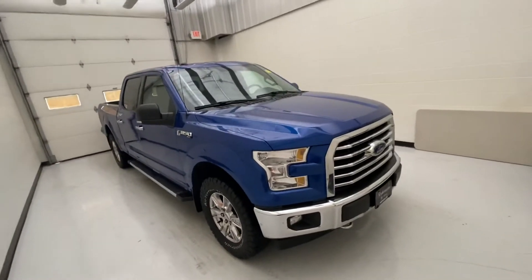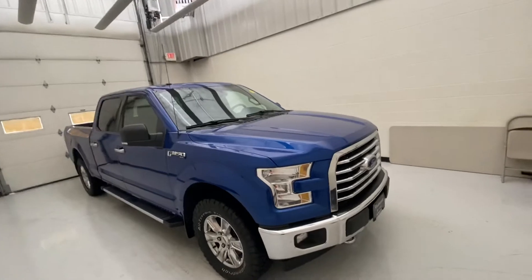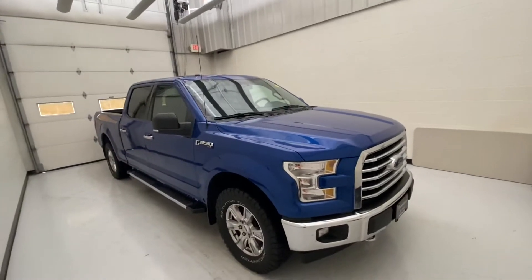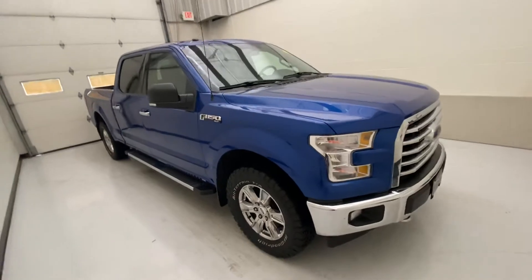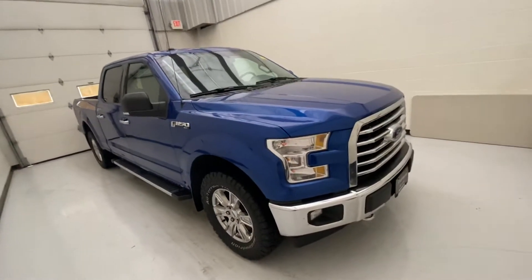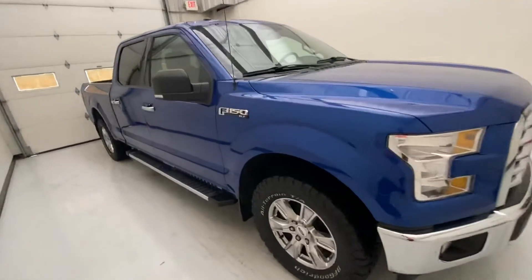Today we are going over the 2017 Ford F-150. This is a one owner, zero accidents. As you can see here, it's got that nice blue flame color to it — very sharp when the sun hits it.